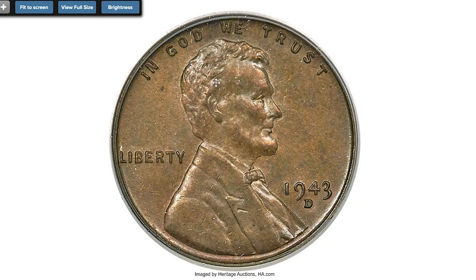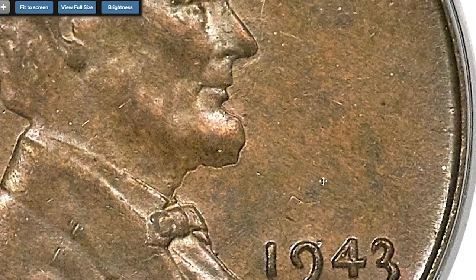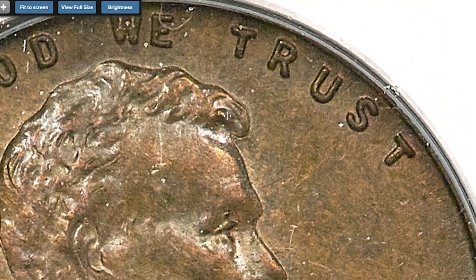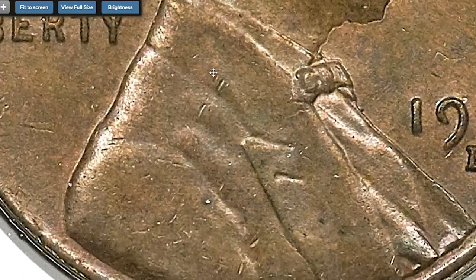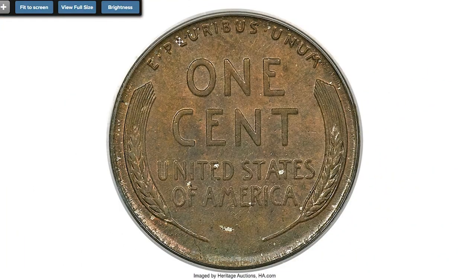This wrong planchet error is a holy grail of error collectors, but its appeal extends far beyond traditional numismatics. The Second World War was at its height in 1943, and copper was an essential commodity in the wartime economy. To conserve the strategic metal for the war effort, the mint decided to shift to zinc-coated steel planchets. Apparently a few bronze planchets remained stuck in the feed tubes, which resulted in this unique coin.